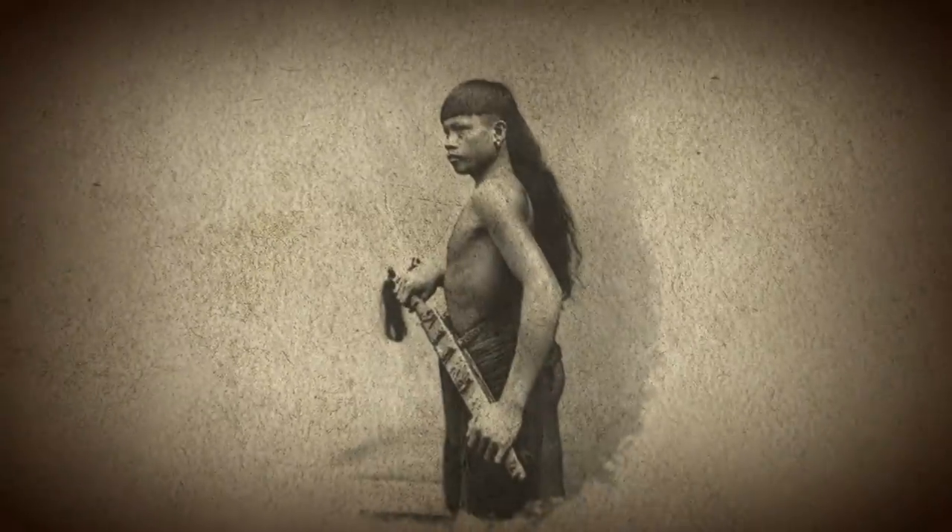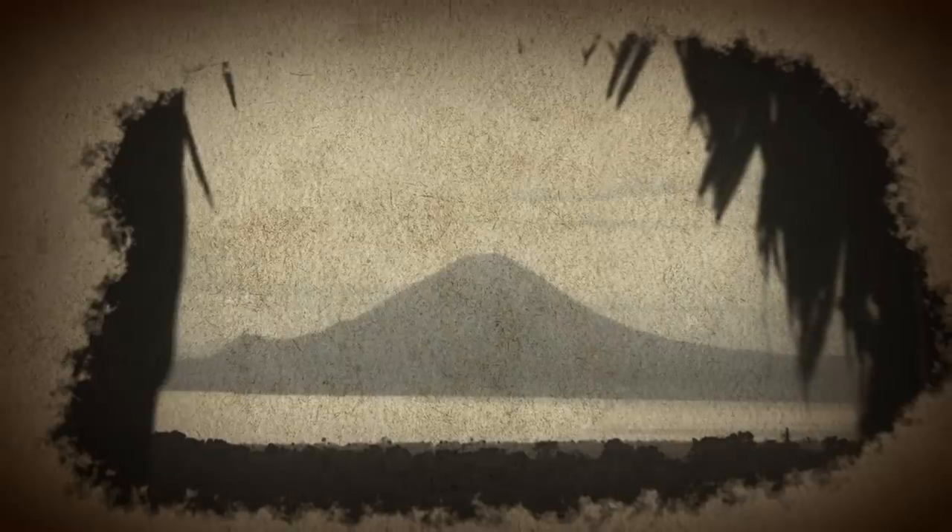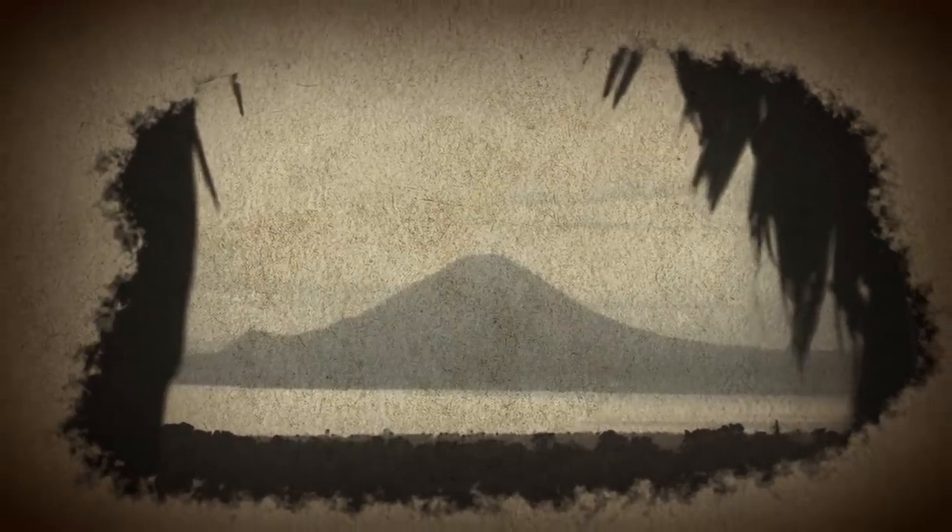Until the early 20th century, Dyak raiders plundered coastal settlements for resources, money, and even enemy heads, proving just how deadly this weapon could be. Good luck, bladesmiths. We'll see you in five days.